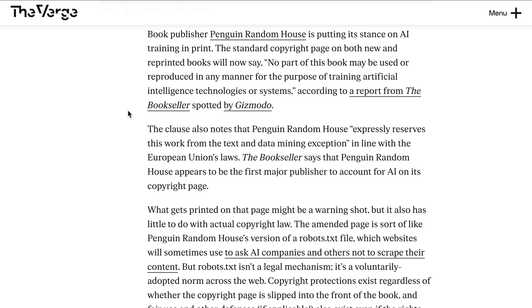The Verge writes that what gets printed on that page might be a warning shot, but it also has little to do with actual copyright law. The amended page is sort of like Penguin Random House's version of a robots.txt file, which websites sometimes use to ask AI companies not to scrape their content. But robots.txt isn't a legal mechanism — it's a voluntarily adopted norm. Copyright protections exist regardless of whether the copyright page is in the front of the book, and fair use and other defenses also exist even if rights holders say they do not. Basically, nothing about this changes the fact that this is going to have to be settled in court.